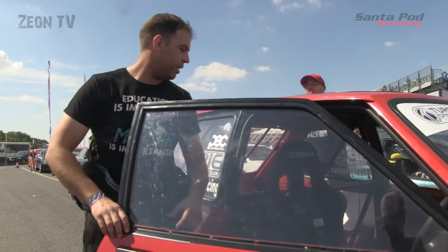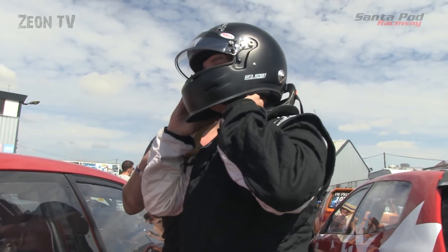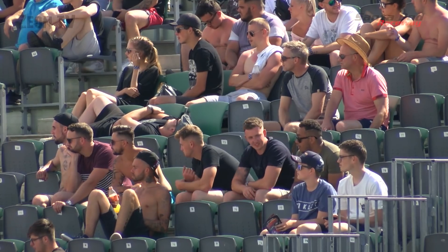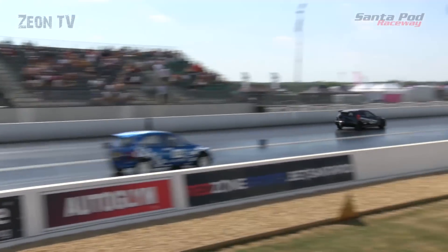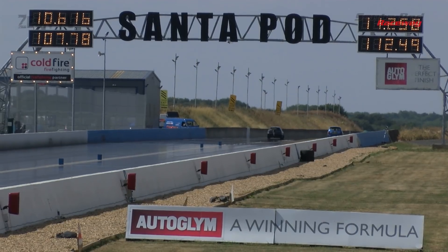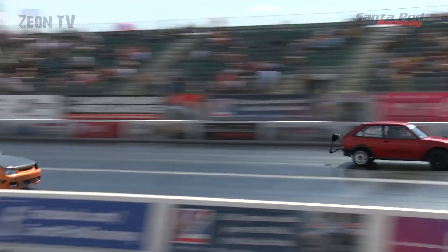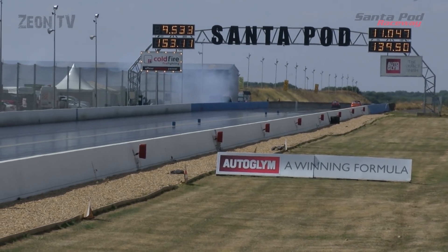Finally it's time for round one of eliminations. First pairing: Ray Saunders in the left lane, Alan Duffy in the right — Ray holding on to take the win with a 10.61 to a losing 11.25, and remember, no fourth gear for Ray at the moment. Next: Danny Hyman in the right lane, Phil Reeves in the left. Phil has it well under control by 100 feet out, holding on to take the win with a great 9.53 at 153 miles per hour.